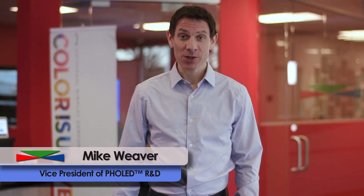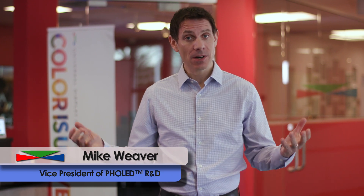Welcome to Universal Display Corporation, home of energy-efficient phosphorescent OLED technology. Since our inception in 1994, Universal Display's innovation strategy has centered on building a robust foundation of best-in-class OLED technologies.